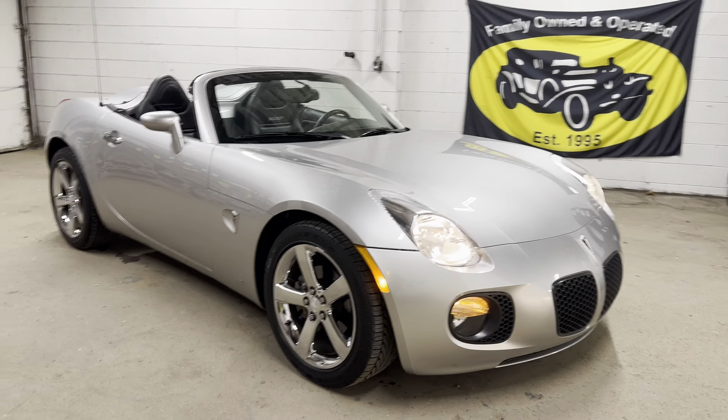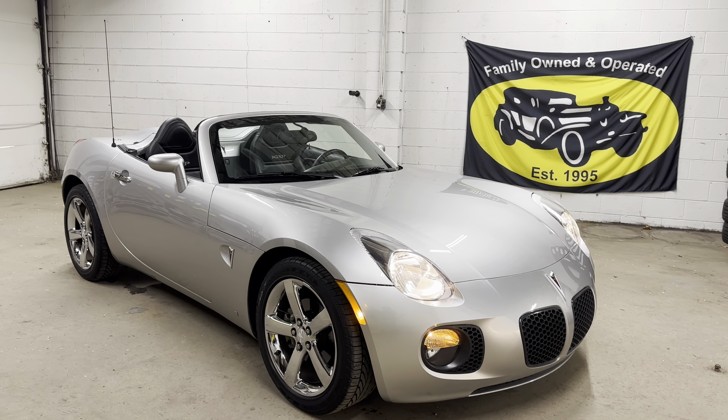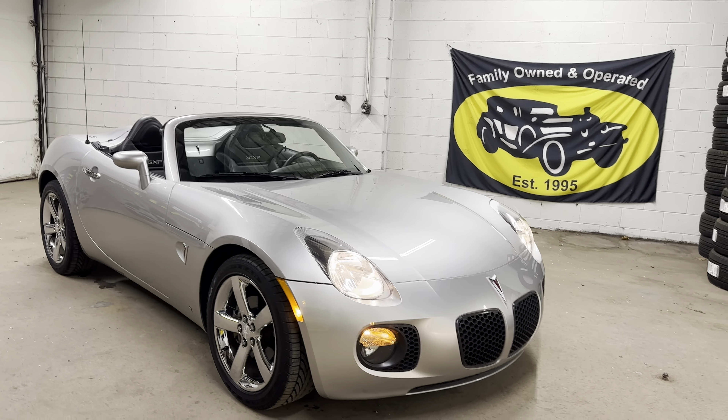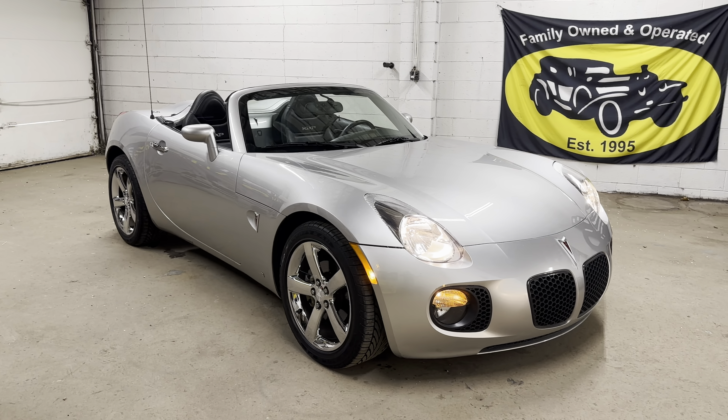Super low mileage Pontiac Solstice. Since you're on YouTube, just go to our channel, subscribe, like, comment, share — all that good stuff. But if you want to go there, take a look at the Solstice and Sky playlist, and you're going to see how many we've had — and really 99% of them had low, low, low miles. Don't want to take up more of your time. I want to thank you for watching. We'll see you soon.